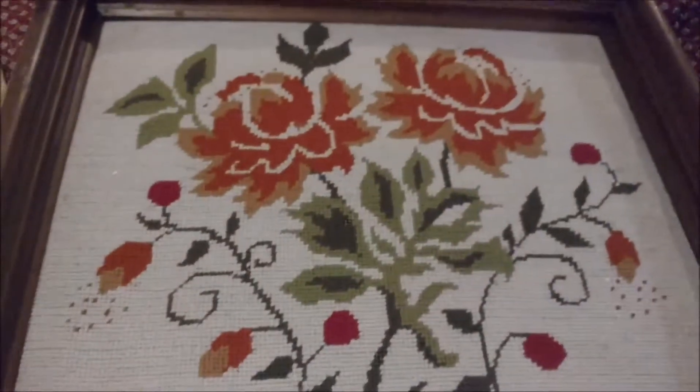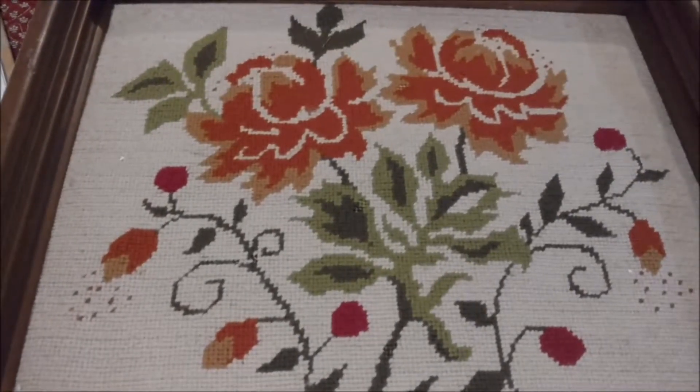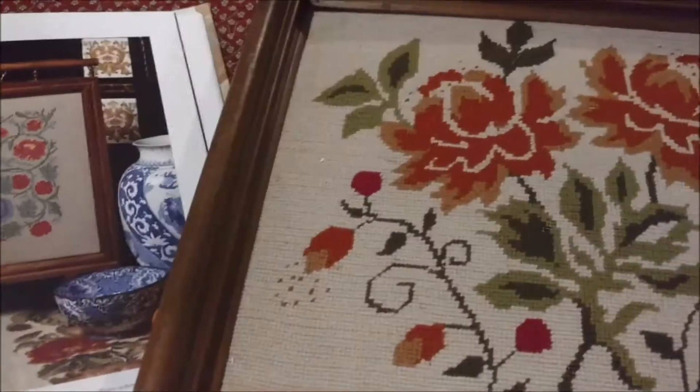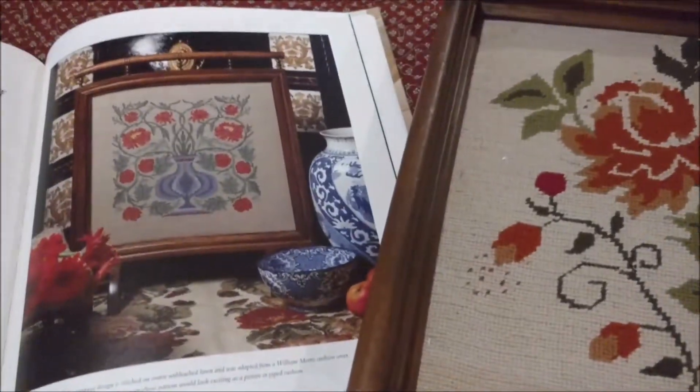But I'm going to show you something. Here's the needlepoint piece that I saved from the Goodwill bins about the time that I found this book. I don't think I need this one if I have that one. Maybe.